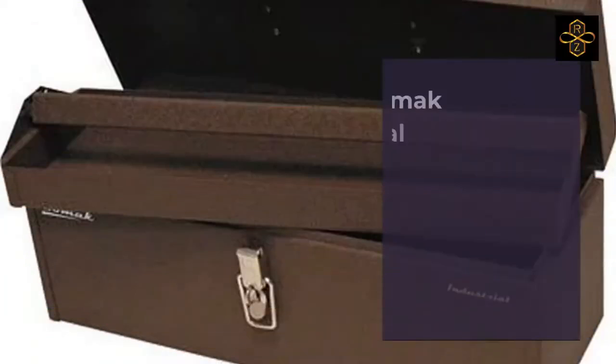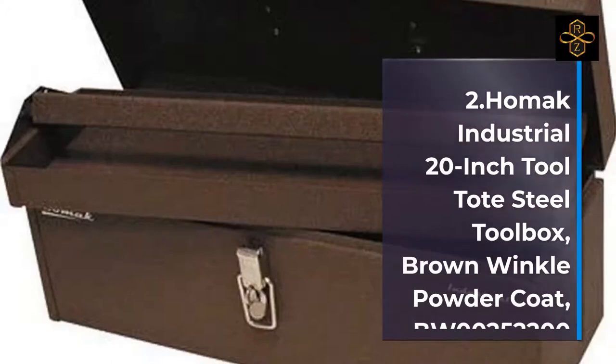Model BW00252200. Number 3: HOMAC Industrial 18-Inch Cantilever Steel Toolbox, Brown Wrinkle Powder Coat, model BW00210180.